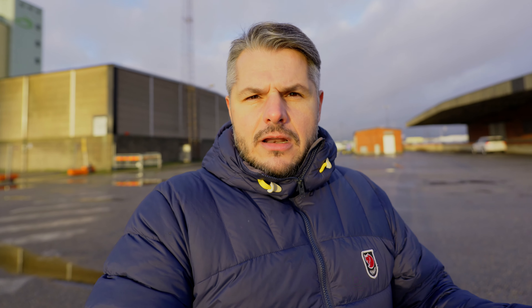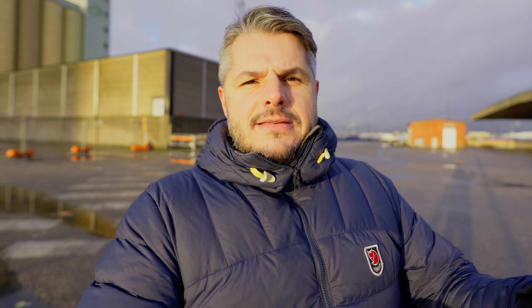IBIS is easier to achieve the smaller the sensor is, so on a full-frame sensor it's harder to stabilize than on Micro Four Thirds. That's why you see great stabilization on iPhones, GoPros, and 360 cameras. With that said, the Panasonic S5 Mark II is probably the full-frame camera king when it comes to image and body stabilization — especially for video.